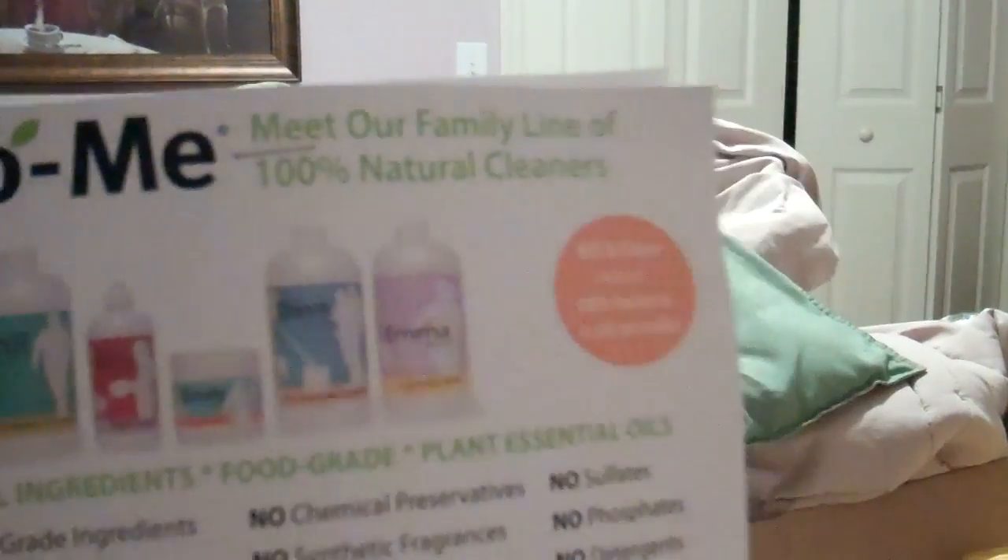A coupon for mom, yes! And it says about Eco Me: 100% natural cleaners, food-grade ingredients, plant essential oils. I like this stuff — we'll have to try and see how it smells. And they have everybody's name on there: there's an Emily product, a Bill, a Phil, a Susie, Dave, Emma — how cute!